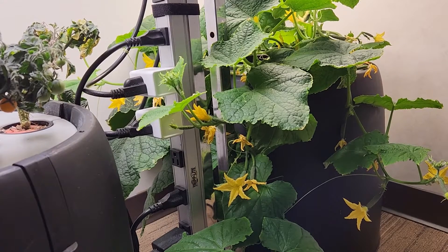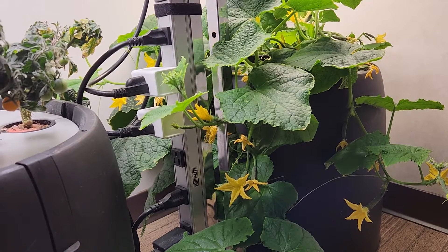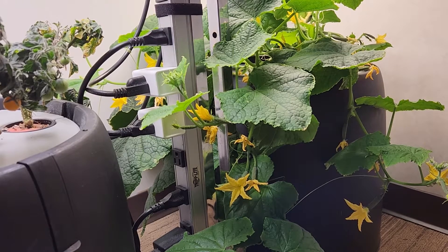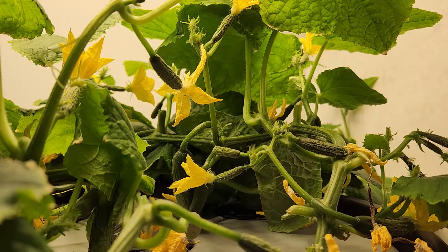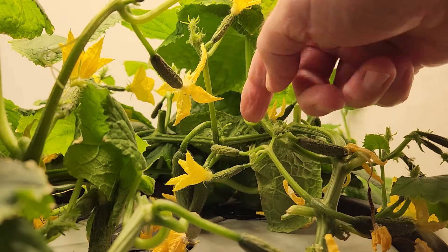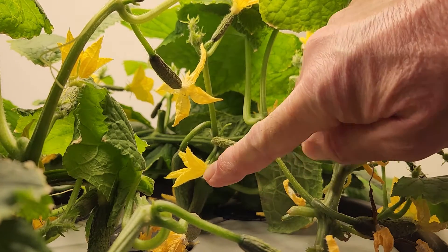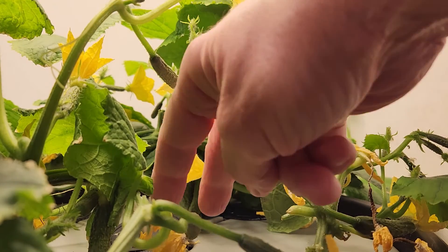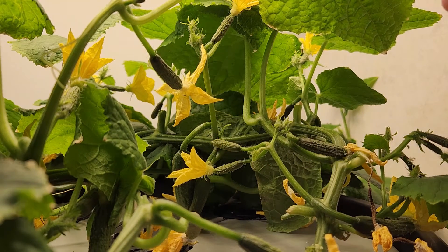Aside from the vines getting quite a bit longer, I've seen dozens and dozens of blooms. The Piccolini cucumber is parthenocarpic, so most of these blooms you see are going to turn into cucumbers. If you look closely, you'd see that a lot of the tiny cucumbers start out quite small, and the blooms on the end eventually drop off. But since they do not require pollination, that's no big deal.